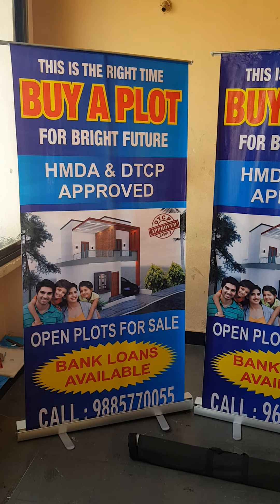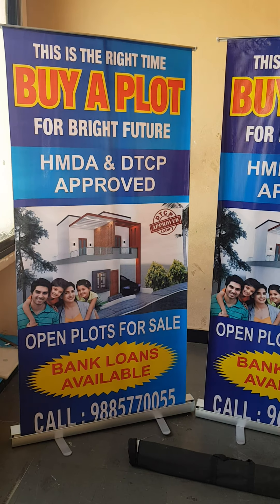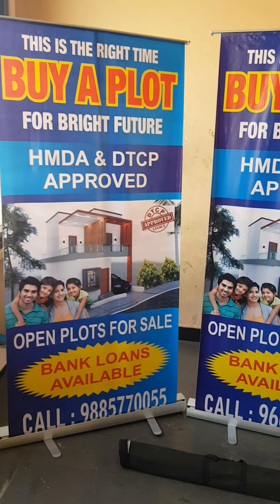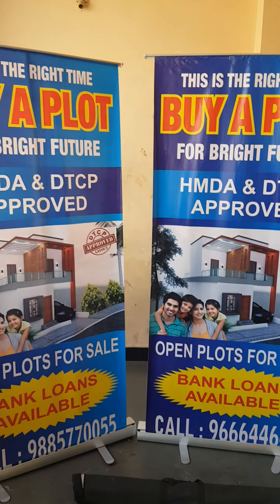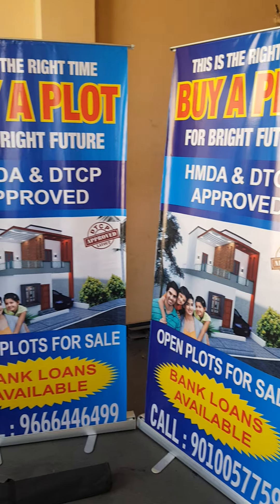I am a marketing team supplier for real estate agents. I am a marketing product supplier. If you are in real estate sales, we have marketing products: banner stands, display stands, display tents, flags, and other very unique items.